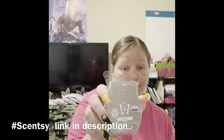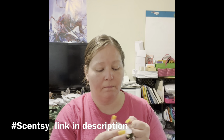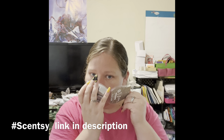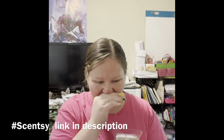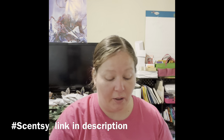Zeppelin — kind of a gray color. My husband's gonna like this one. This one is another almost like a fragrance spray scent. That's really good, I like that one.